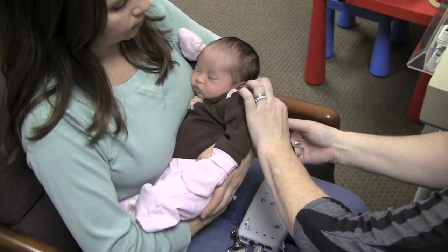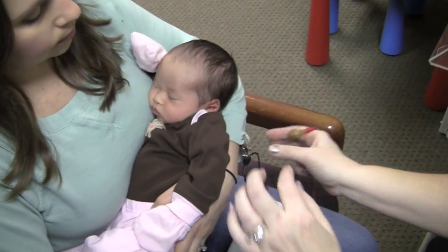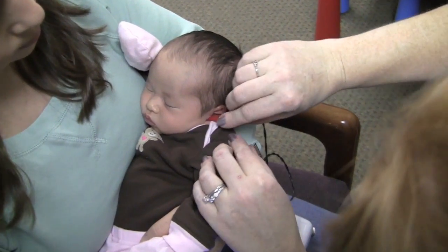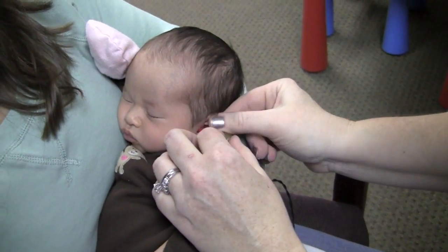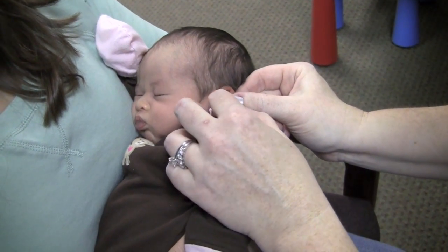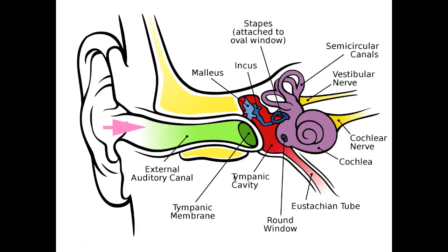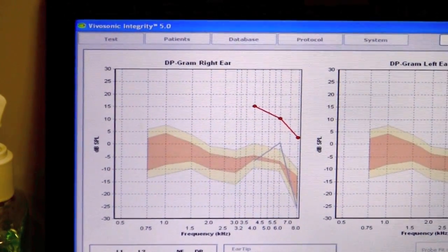There is another type of hearing test called otoacoustic emissions. This is a much more basic hearing test where only an earplug headphone is placed. Rather than clicks, this type of test emits a continuous tone, and if hearing is intact, an echo is emitted by the cochlear hearing organ. This echo is detected by the machine and displayed, indicating the presence of hearing.